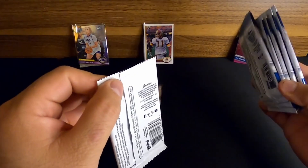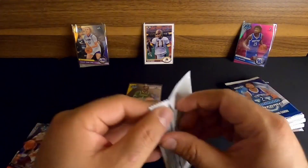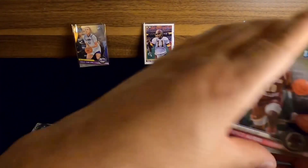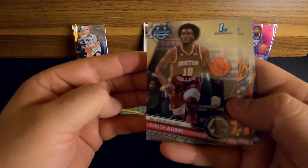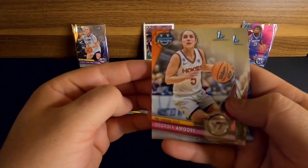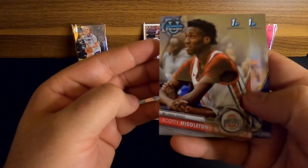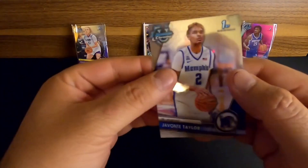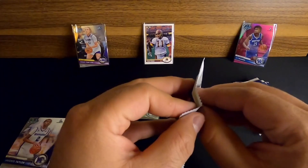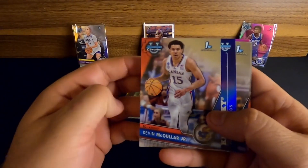We've got four cards per pack - oh, we got five cards in that one. Seven packs to run through total. Next one looks like just a base pack: Prince Alikbe out of Boston College, Georgia Amore - I think I already got hers last time - Scotty Milton out of OSU, and Javante Taylor out of Memphis.